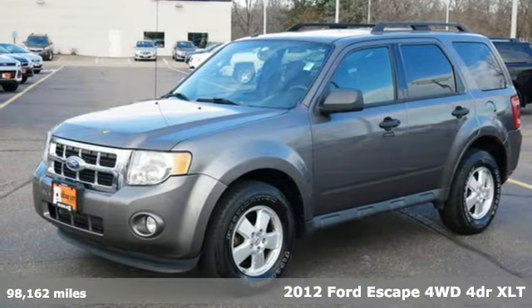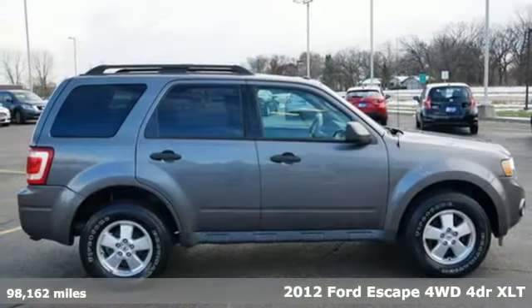It's a 2012 Ford Escape. Built on tradition, built to last. Ford.